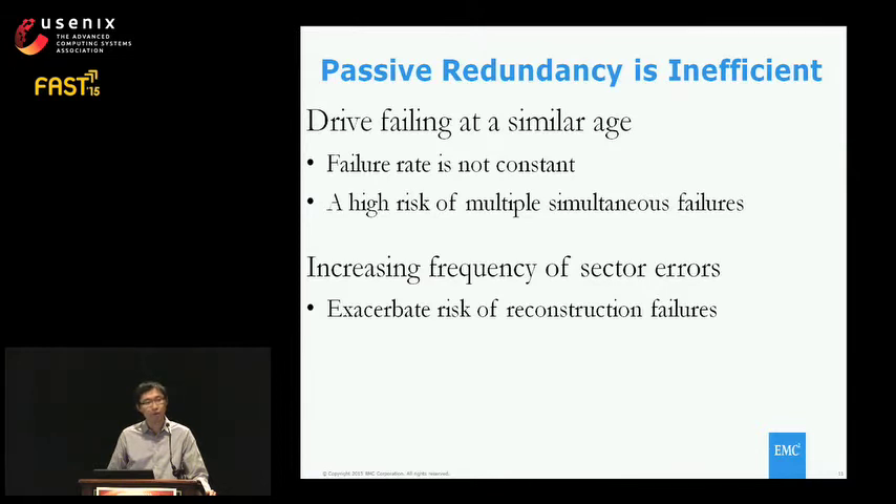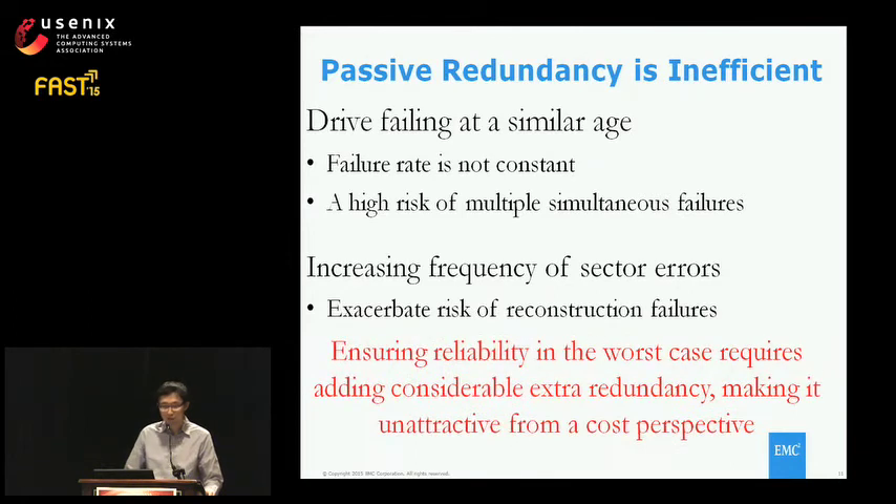Because disks tend to fail at a similar age, the failure rate is not constant. At certain times, the RAID is facing a high risk of multiple simultaneous failures. At the same time, working disks already have increasing latent sector errors, so during reconstruction it's possible the working disk already has latent errors and you lose redundancy. All solutions to ensure reliability in the worst case mean adding considerable extra redundancy, which means more storage for parity data, making it very costly.